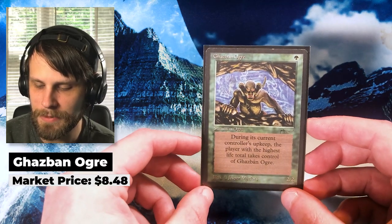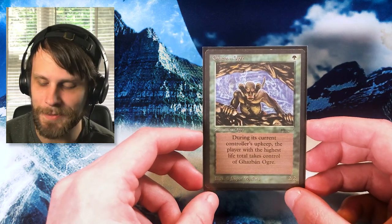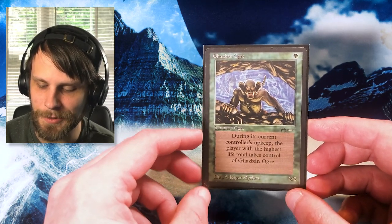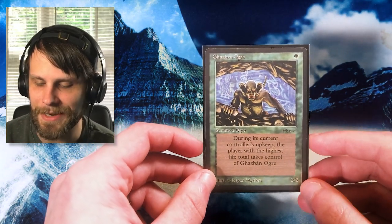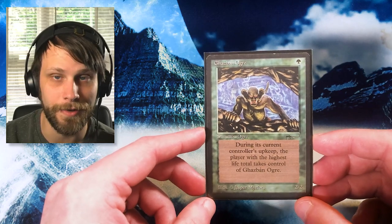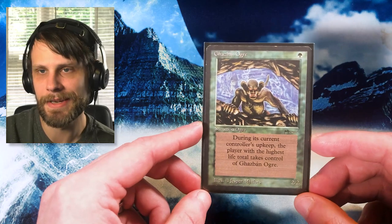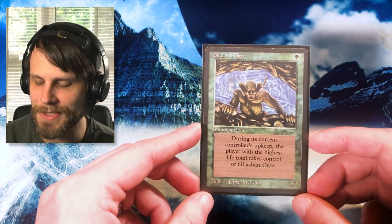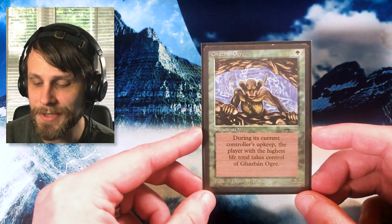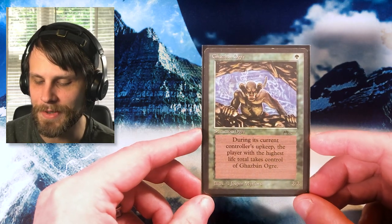Down to the last two, and another old one — all the way back from Arabian Nights, we've got the little ogre. This guy is hilarious to me. It's a two/two for one mana, which honestly in the old school days of Magic is pretty awesome. During its current controller's upkeep, the player with the highest life total takes control of the ogre — so ownership passes back and forth through the game, which is really interesting. It's a mechanic I don't think we've seen a lot of since. I love historic Magic cards and so this is certainly one I'm happy to pick up.